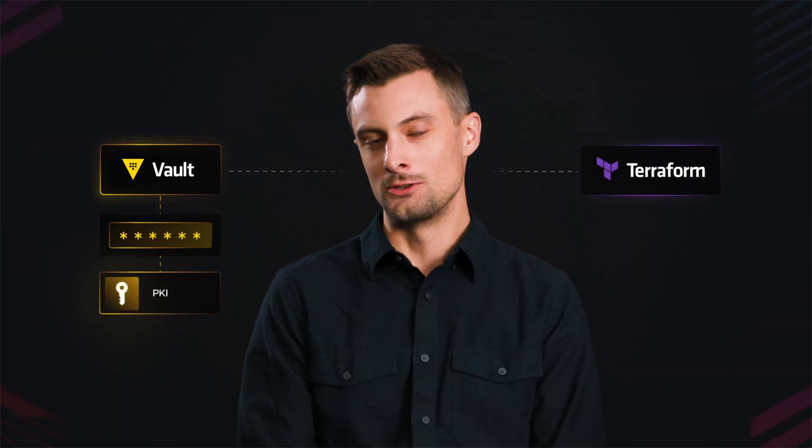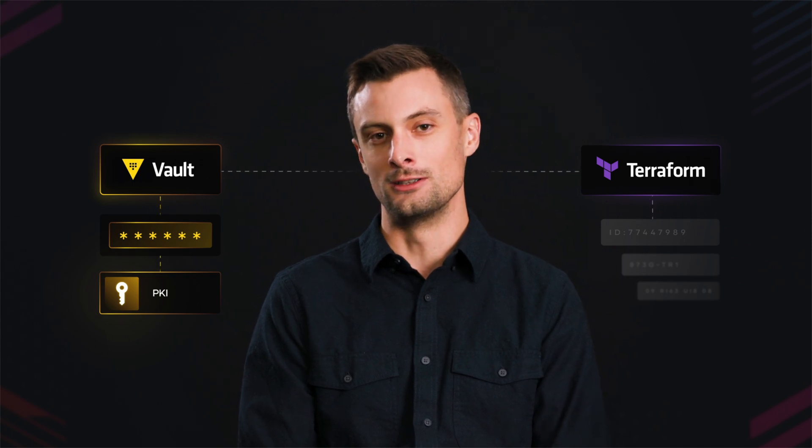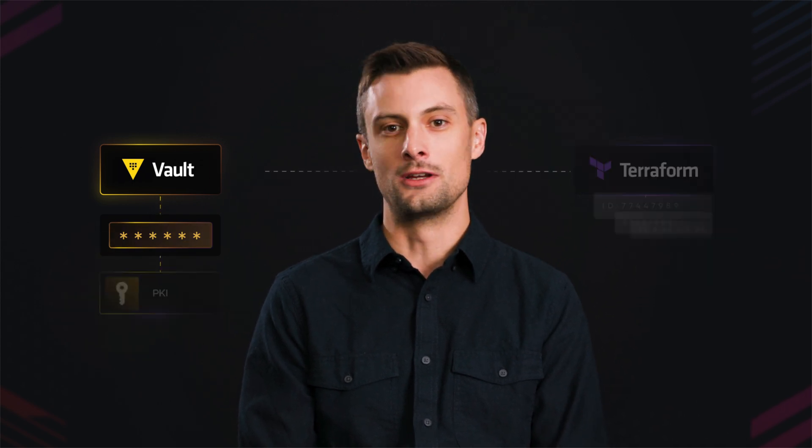We also use Vault for storing secrets as well as for PKI. You can use each one individually, but if you have a way to store secrets, it only makes sense that when you have Terraform secrets, you store those in Vault. That very well done integration makes everything work more smoothly.